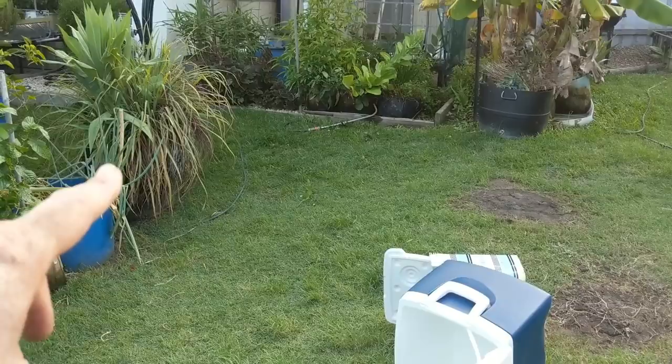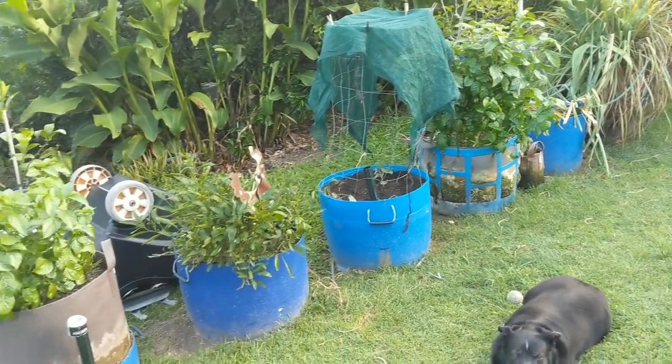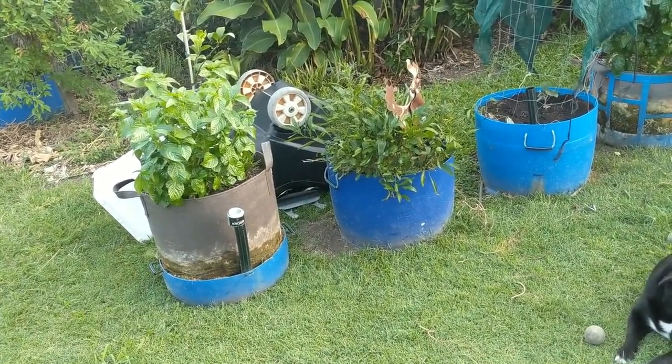The lemongrass has just gone down the end there and the little wicking pouch units have just come up the end. I need to flatten that out — it's on a bit of an angle — but I'll do that another day.